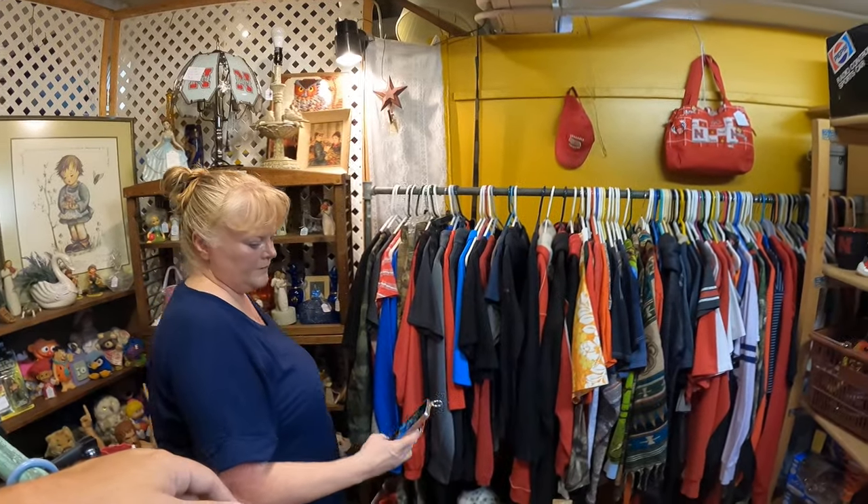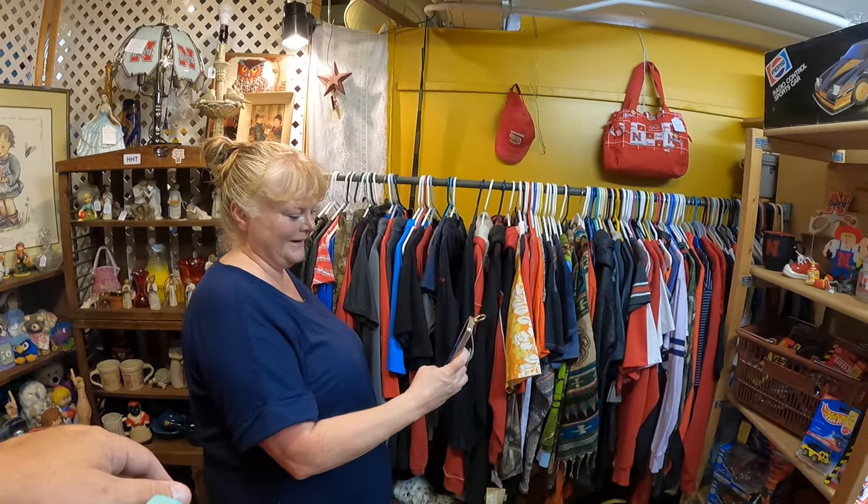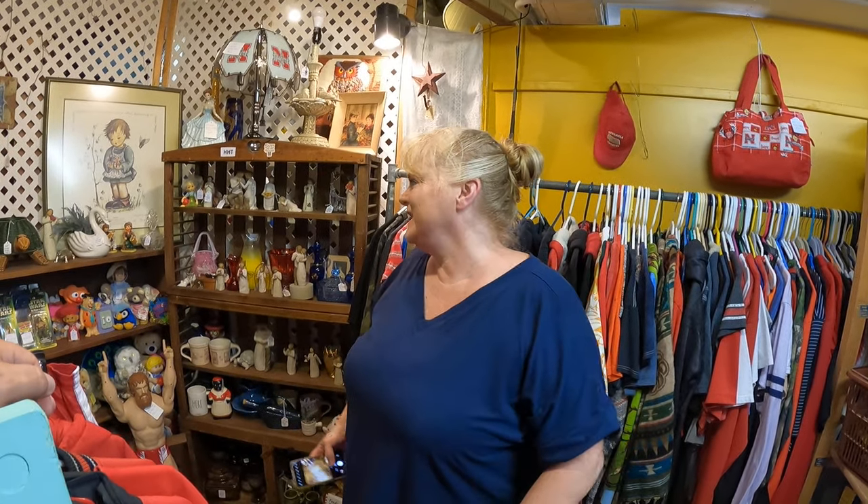Anything to say here at the booth? Come check it out — if you're in Lincoln, come check it out. There's lots and lots of new stuff. Even if you don't buy anything, just put a quarter in the machine so next time we come it's not empty. All right, should we run over to the storage unit? Yes. All right.